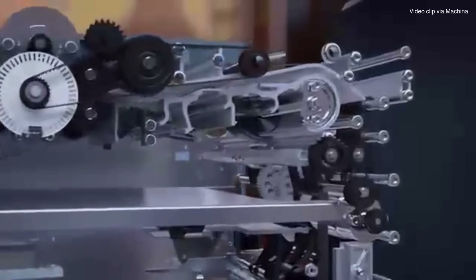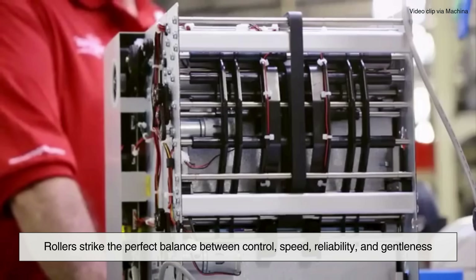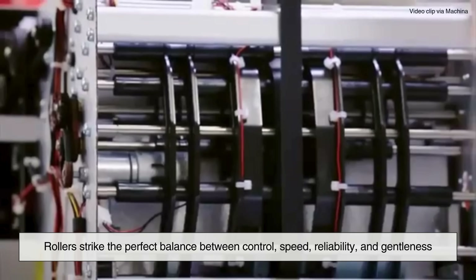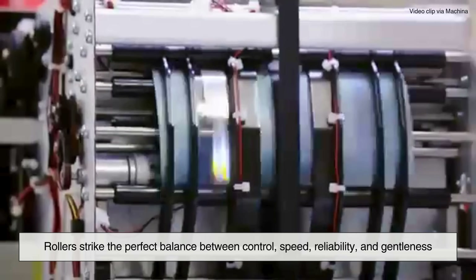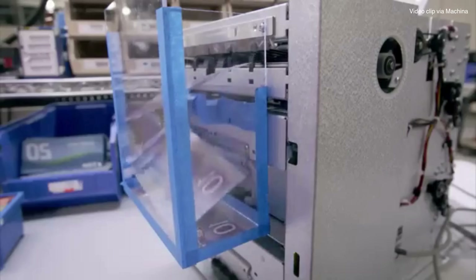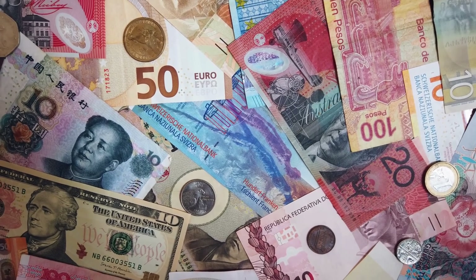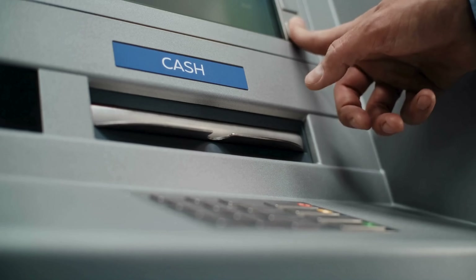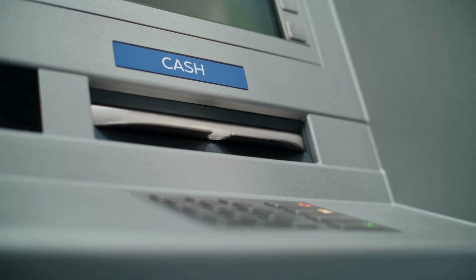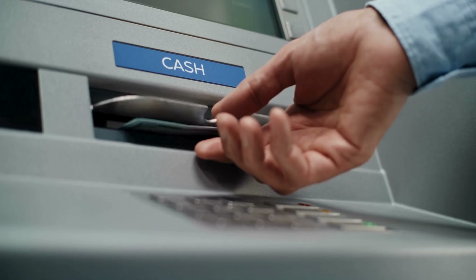So why do ATM cash dispensers use rollers? Rollers strike the perfect balance between control, speed, reliability, and gentleness. They grip without tearing, separate without jamming, and work smoothly across all kinds of currencies and conditions. Every time you hear the quiet whirring of a machine dispensing your cash, it's those little rollers doing their job — quietly and efficiently — so you don't have to think about what's going on behind the screen.